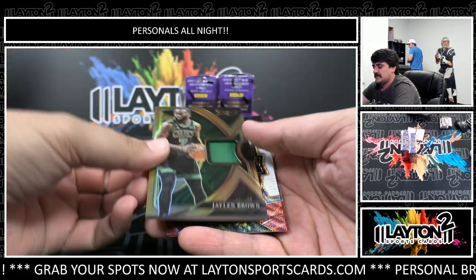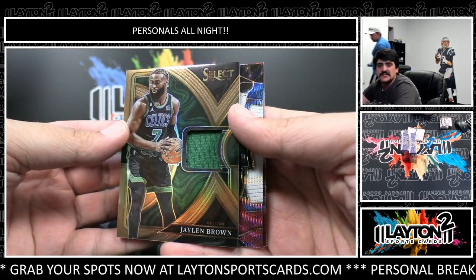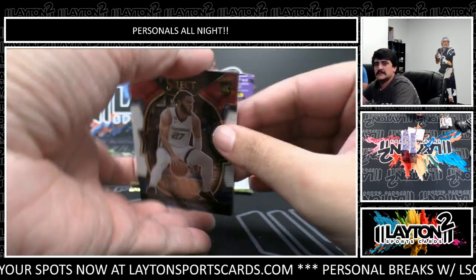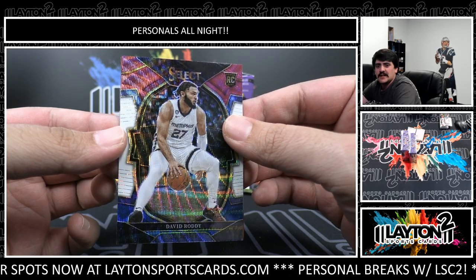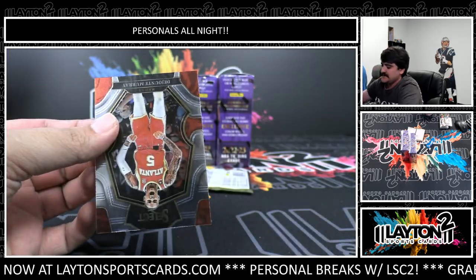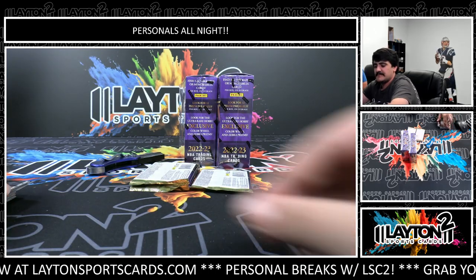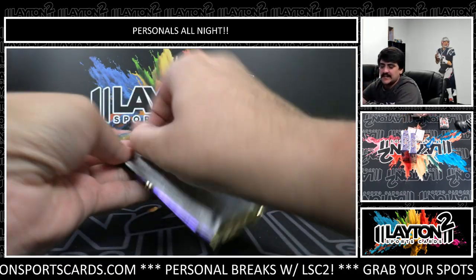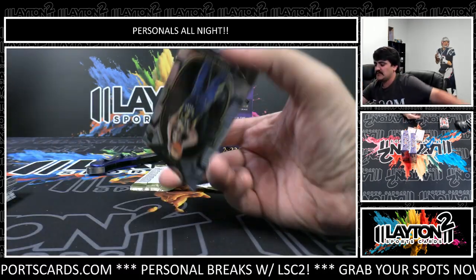O'Shea Baji - we've got a jersey this time, it's bronze jersey for the Celtics - Jaylen Brown. Got a David Roddy rookie tricolor hyper, not numbered. Deontay Murray. Come on Jeffrey, let's see a nice low number rookie.